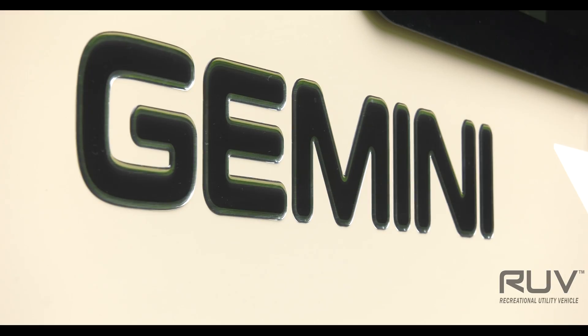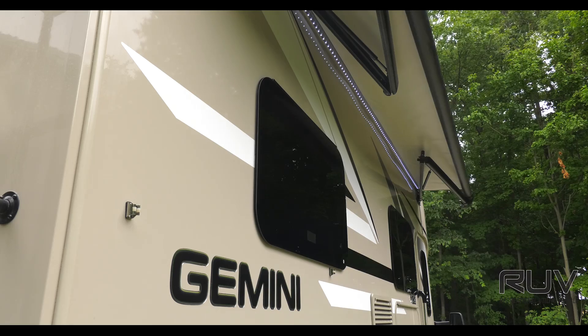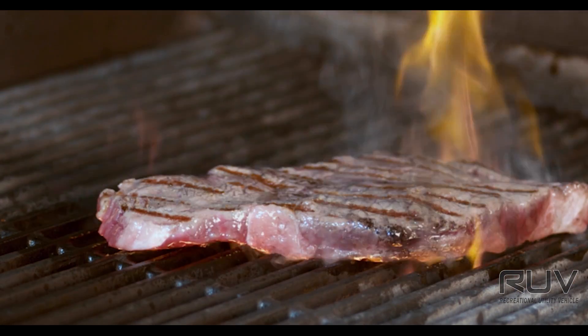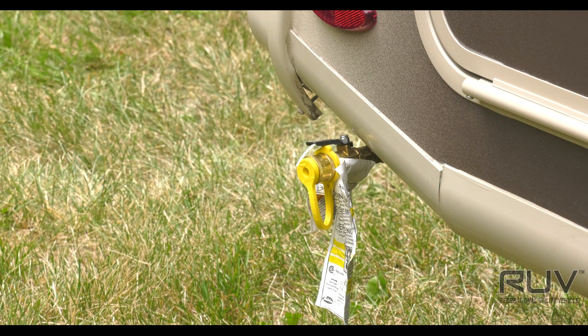The Gemini makes setting up camp a snap. Turn on your house battery now with a lighted switch and you are ready to put out your awning with LED lighting and get the good times started. Maybe you kick off the get together with a hot off the grill meal prepared outside, thanks to the exterior propane connection.